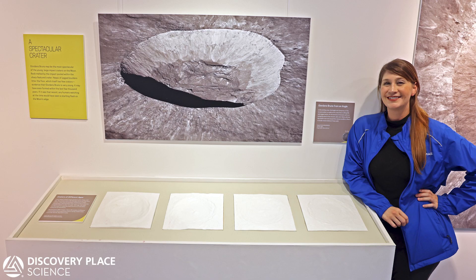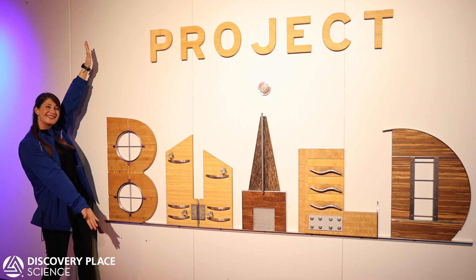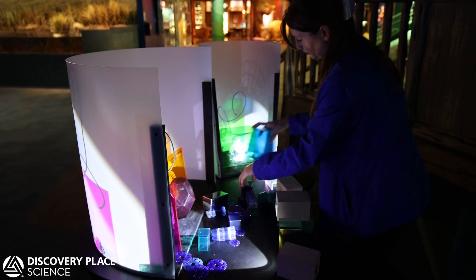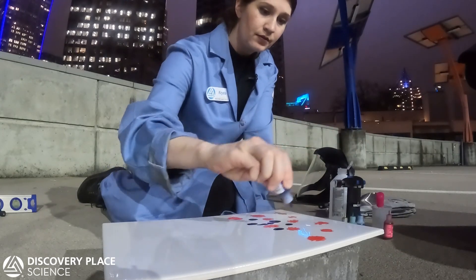I suppose I can go first. I'm the Experience Specialist of STEM Design here at Discovery Place Science. My primary focus areas are Thinkerspace, Think It Up, and Project Build. However, I also write classes, workshops, tinkering experiences, as well as Discovery on Demand content.